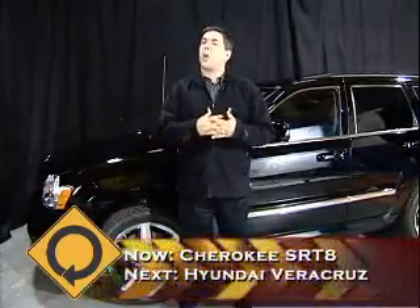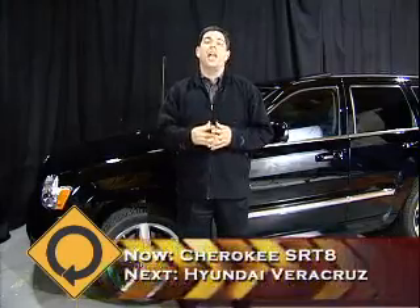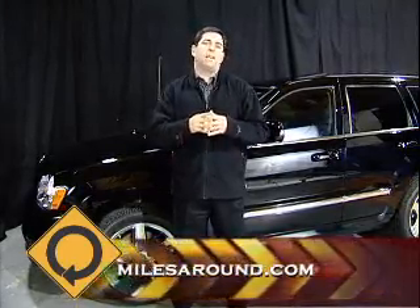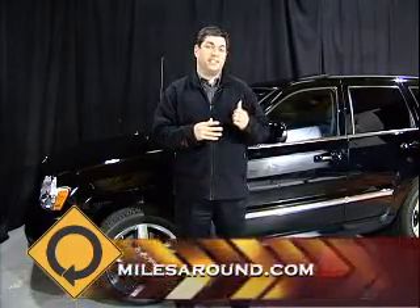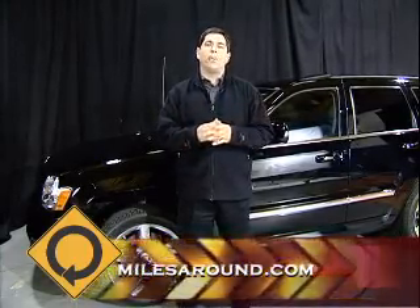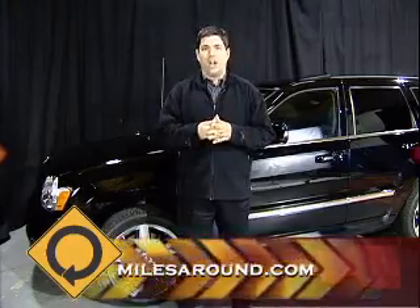The Grand Cherokee has always been a great vehicle, but when you toss in a 6.1-liter Hemi, big tires and wheels, big brakes, and lots of attitude, this is what you get. We're going to take a look inside and at some of the performance numbers, but first let's take a look under the hood.